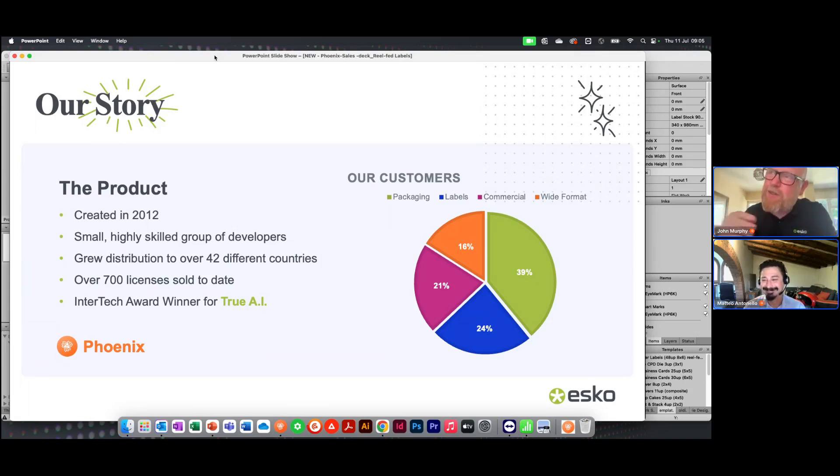You can see that a customer base goes across a whole array of technologies shown on the pie chart on the right — predominantly packaging, but with the latest innovations we're hoping the label side of the business can increase and grow. The original business before Esko acquired it had owners who were actually part of the development team, so it's a very technically driven product. It all revolves around this AI technology — award-winning AI technology — which is truly remarkable. Hopefully you'll see the speed it calculates solutions today.